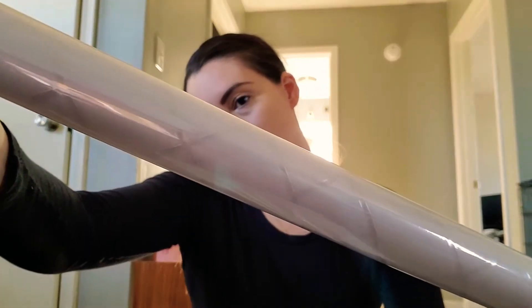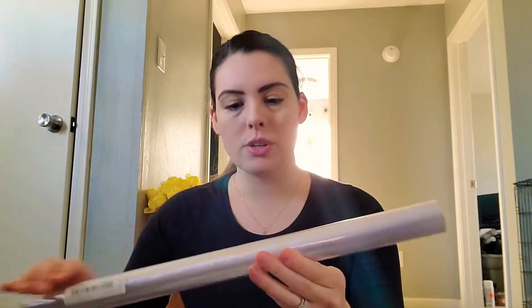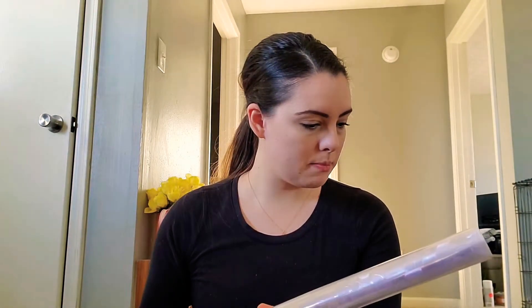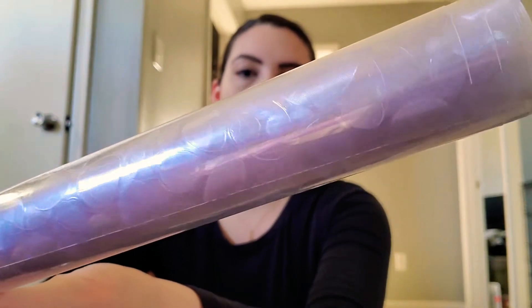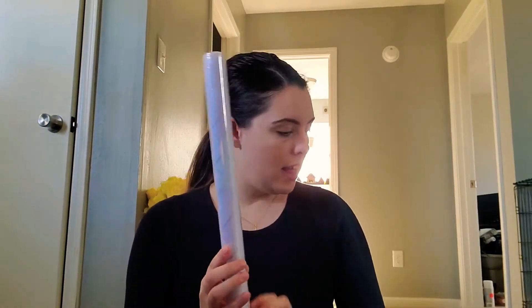I don't want to open them yet because I don't know which ones I'm using for what, but you can kind of see the gist of the pattern. This one's like a lattice sort of pattern. I thought I got two of each but I guess I only got one of the lattice. Then this next one is just straight frosted — it's not anything special. And then this one I love — it looks like pebbles. I got two of the pebble one, two of just the straight normal frosted glass one, and one of the lattice one.